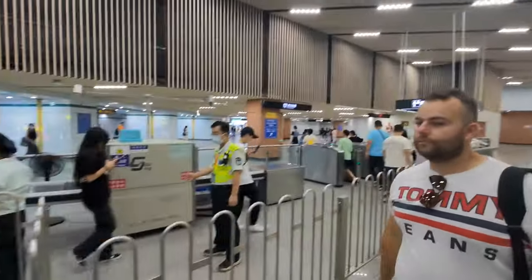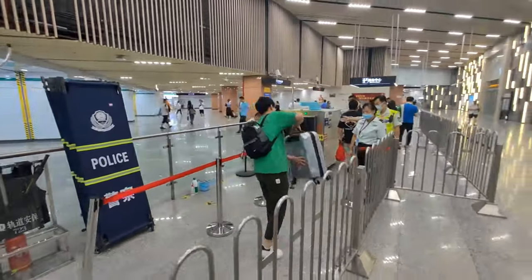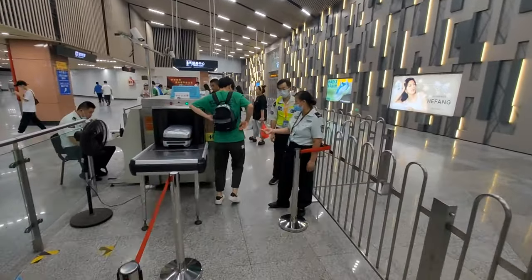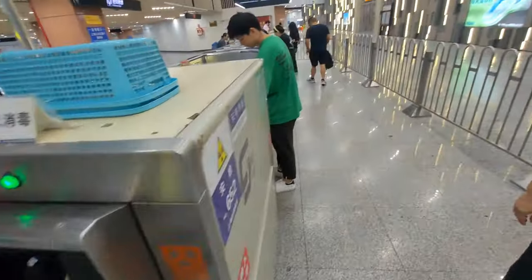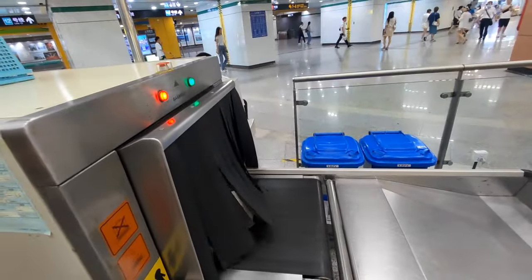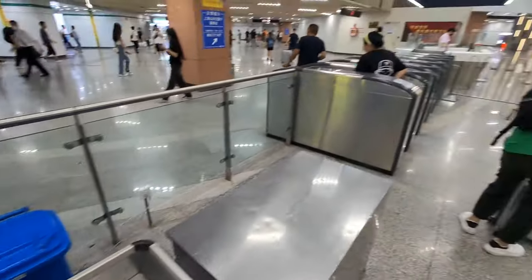Before entering the metro, you always have to go through a security check where they scan your bag. You put your bag on the machine and it gets scanned for anything harmful. If your bag is open, you can show it directly to the staff. In my ten years here in Shanghai, I was never stopped and never had anything I couldn't take on the metro — so don't worry about this.